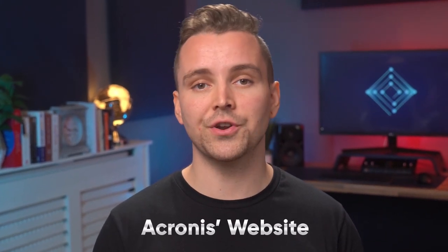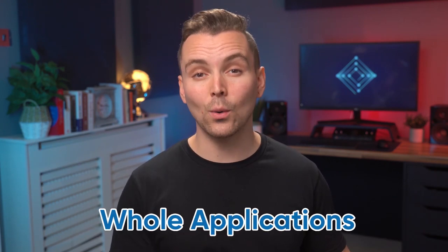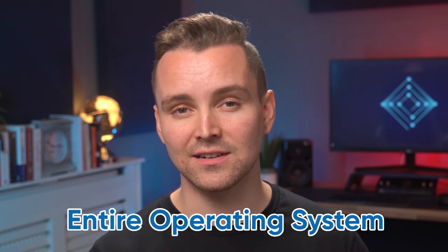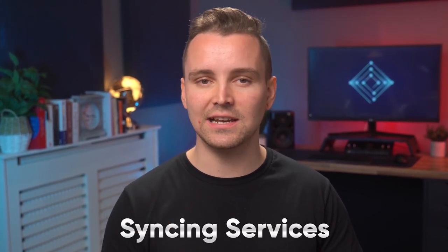Before we go any further, I want to clear something up that may have confused some viewers when browsing Acronis' website — it's got to do with the difference between online backup and online syncing. But Josh, I hear you say, surely they're the same thing? Silence! Online backup services, or cloud backup services, make an online copy of every single file on your device, from photos and videos down to whole applications, and in the case of Acronis, even your entire operating system. On the other hand, online syncing services only create copies of specific files, then broadcast them to all of your linked devices so you can access them anywhere, so long as you have an internet connection. To put it simply, backup services are the bigger, beefier brother of syncing services — they may sound similar on paper, but they're completely different in function.